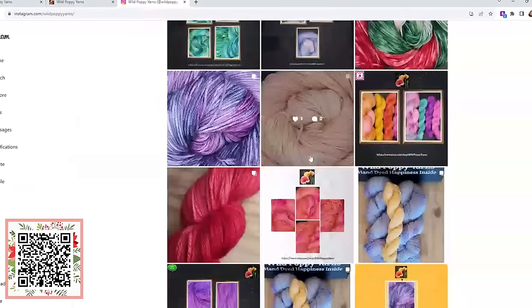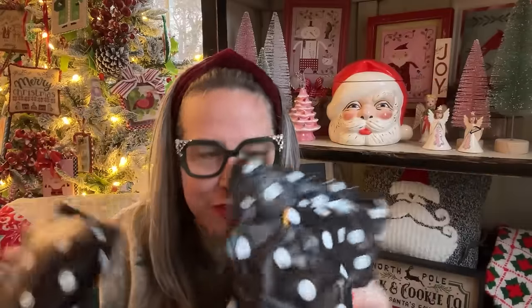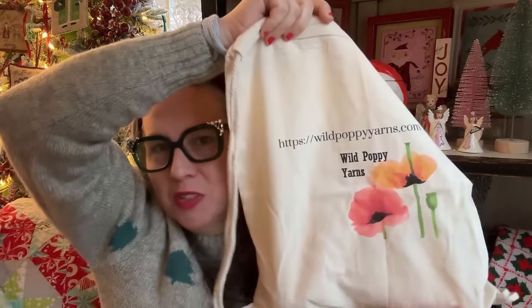Let me show you some of the things she sent us in person. Jamie sent me three packages so I could show you her squishy, yummy yarn in person. Look how they come — I love a good polka dot bag. Presentation matters to me. Inside the bag, it's a bag in a bag — look at this gorgeous thing, it's like a project bag! Yarn that comes with a project bag? Yes, please. Jamie has these gorgeous drawstring bags.